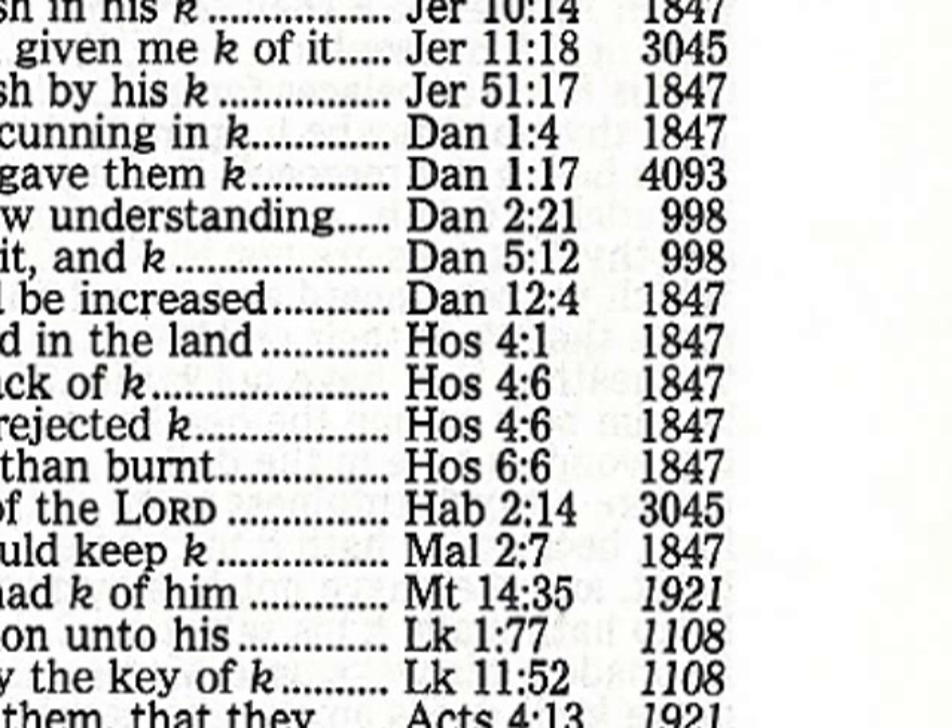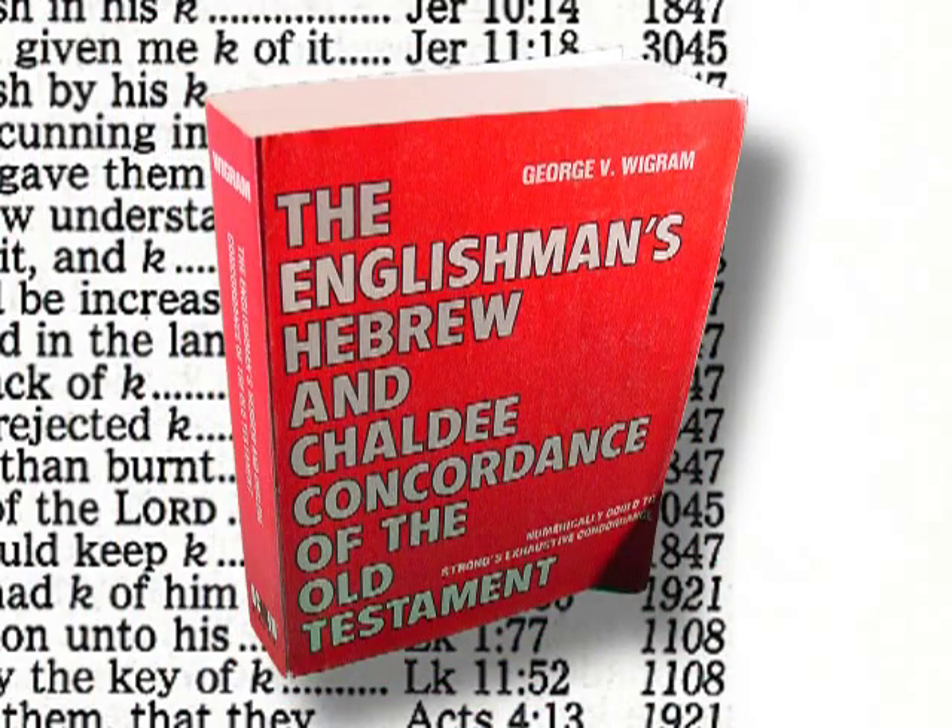This is a long and wearisome task — there must be a better way. That better way is the Englishman's Greek or Hebrew Concordances compiled by George Wigram. In the same way that the Strong's Exhaustive Concordance identifies every occurrence of an English word in the Bible, the Englishman's Concordance identifies every occurrence of the original Hebrew or Greek word. To make this linguistic tool truly useful, you must purchase one coded to the Strong's Concordance.